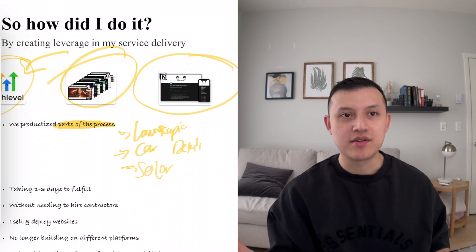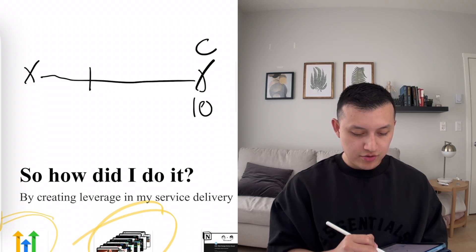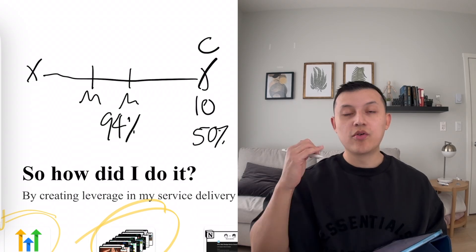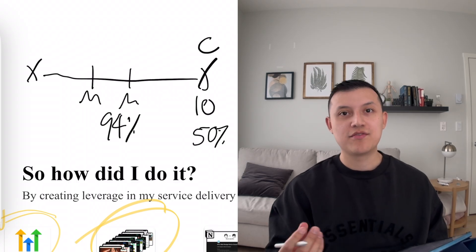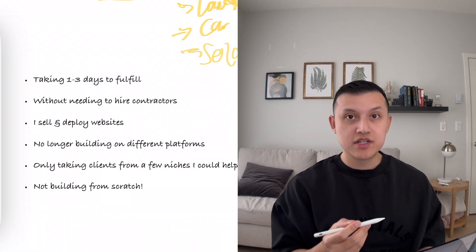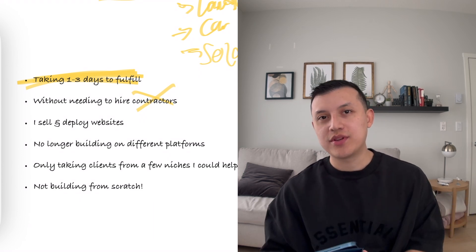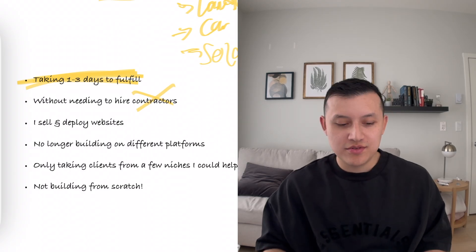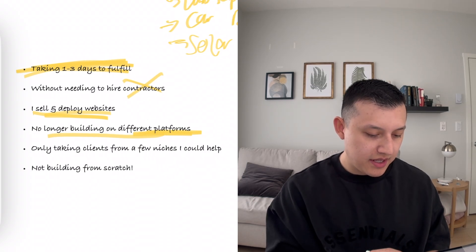The websites look super high-end, and service delivery became way faster. Back when I had a contractor, it took about 10 days to deliver a website. Now it takes me maybe three to five days on the high end by myself — and I'm keeping 94% of the profit instead of 50%. Not only is it faster, but I'm keeping more profit for myself without needing a contractor. I can take on more clients, turn down those that aren't the right fit, and I'm only building on GoHighLevel.